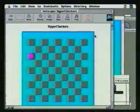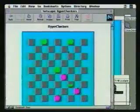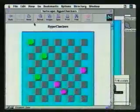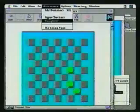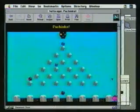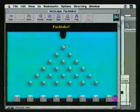Let's see some other worlds. There's hyper checkers — checkers that play themselves, a different game every time. And this is Pachinko that the math teacher made to show probability. You can reset it and you can stop it.